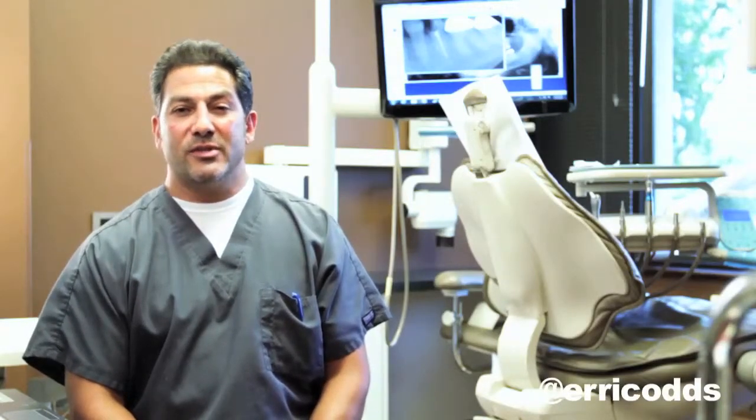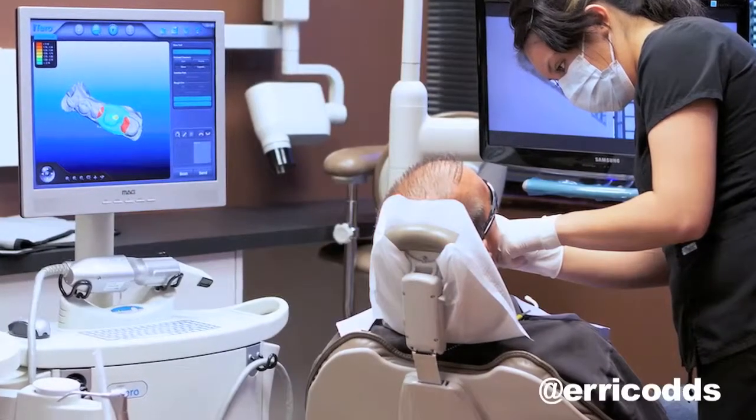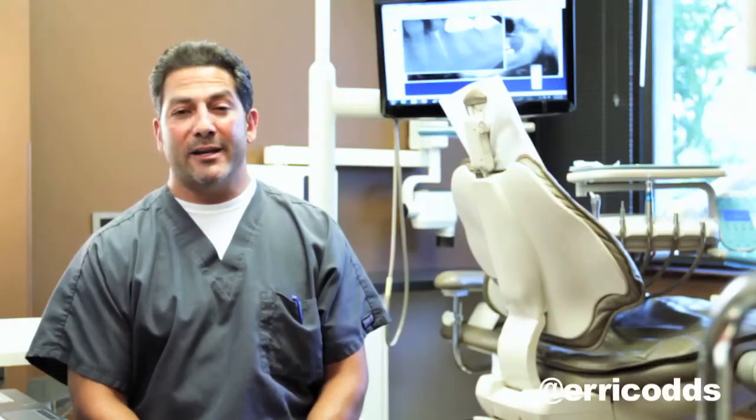This machine actually gives us very accurate and very precise images in a fraction of the time of the exact tooth or arch that we're scanning. For most patients it's wonderful, and I would never go back to the analog way of doing things.